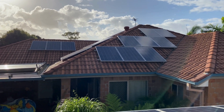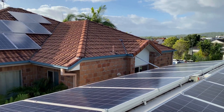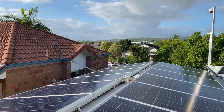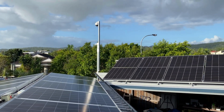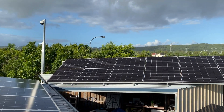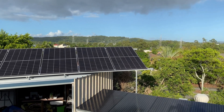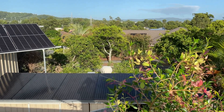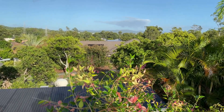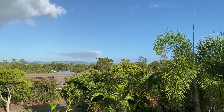It's another beautiful day here for us at Organic Power — you've got to love Queensland, free power all the time. All right guys, have a great day, take it easy, and I look forward to seeing you in another episode.